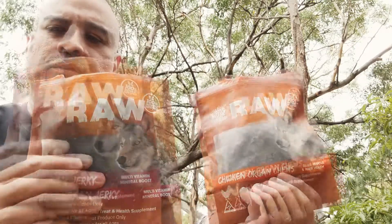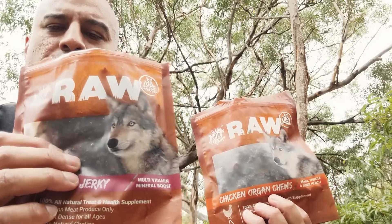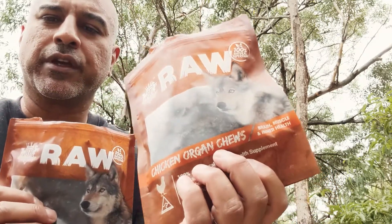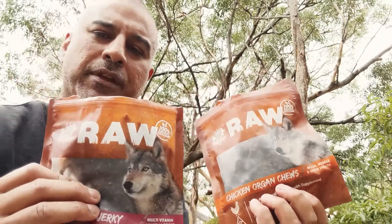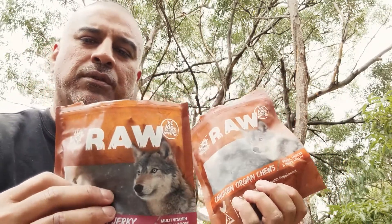So obviously there's natural feeding, which we recommend, and we also use these — our natural treats and supplements. This is our goat organ jerky and this is our chicken organ jerky. The reason we selected these two types of animals is because they are something that your cat or dog's ancestral diet would have consisted of, so they're very bioavailable and appropriate.